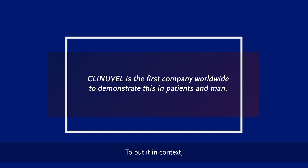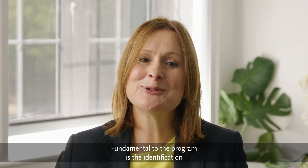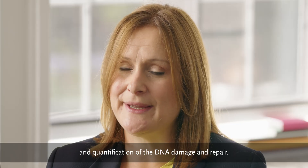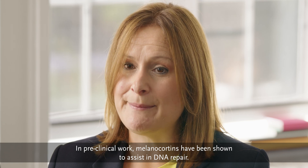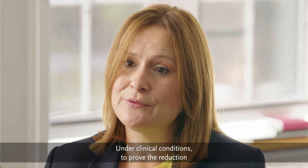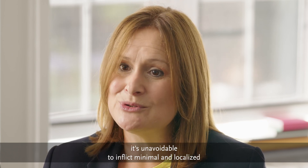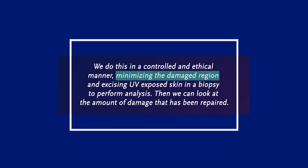Clinovel is the first company worldwide to demonstrate this in patients and men. Fundamental to the program is the identification and quantification of the DNA damage and repair. In preclinical work, melanocortins have been shown to assist in DNA repair. Under clinical conditions, to prove the reduction in damage and induction of DNA repair, it's unavoidable to inflict minimal and localised photo damage in study participants. We do this in a controlled and ethical manner, minimising the damaged region and then excising UV-exposed skin in a biopsy to perform analysis.